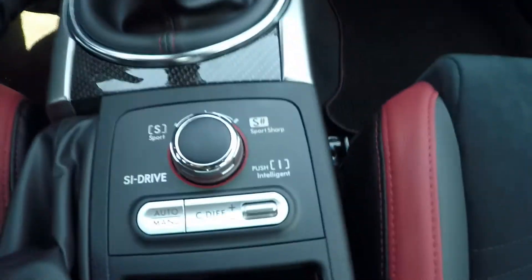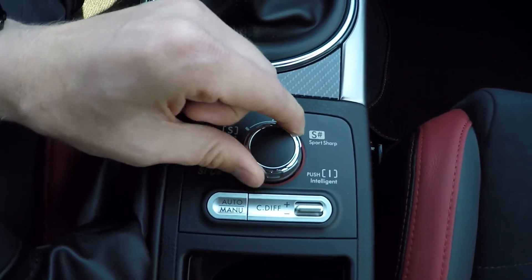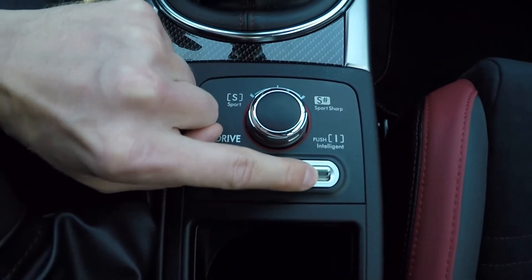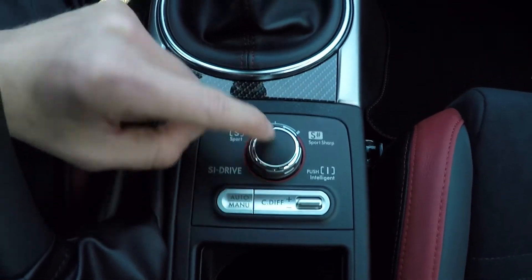Down here is the DCCD — driver control center differential. You have sport mode, sport sharp, and then push down for intelligent. In this you can select which set of wheels gets the most power. Very cool stuff.